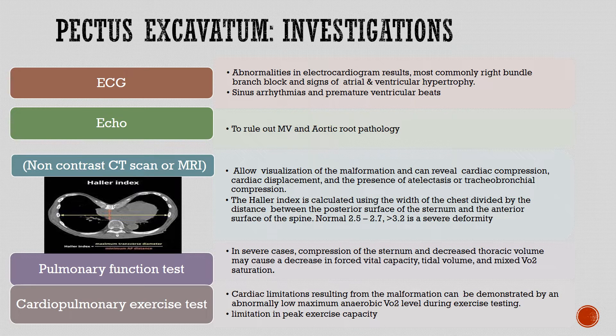The Haller index is calculated using the width of the chest divided by the distance between the posterior surface of the sternum and the anterior surface of the spine. Normal is 2.5 to 2.7; greater than 3.2 indicates a severe deformity.